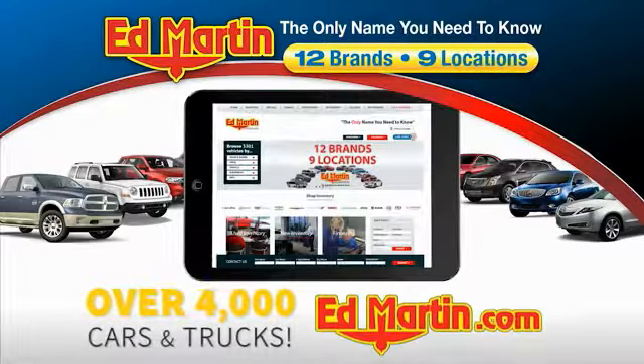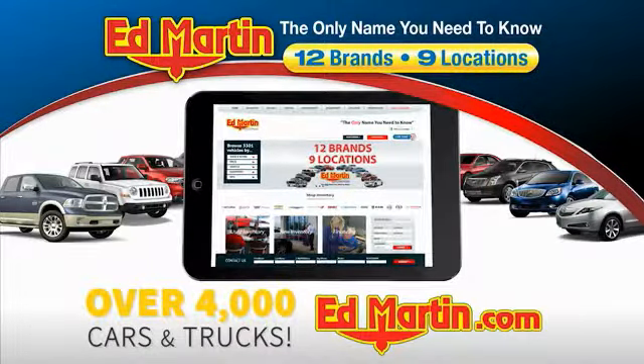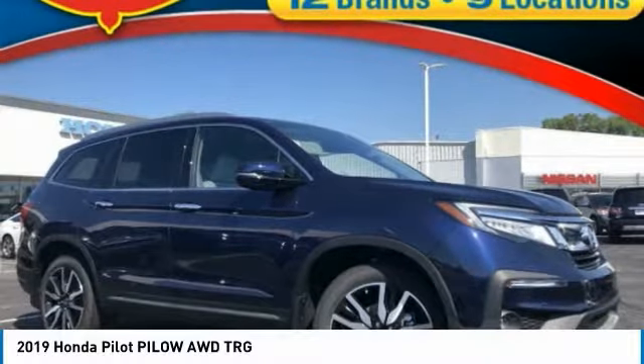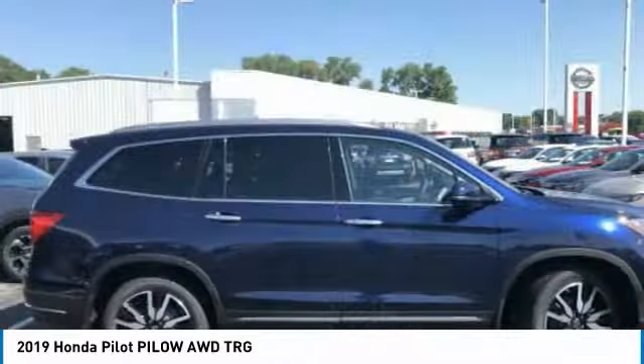You can also shop over 4,000 more cars and trucks online at edmartin.com. Looking for the right vehicle? Check out the 2019 Pilot, optimal utility.